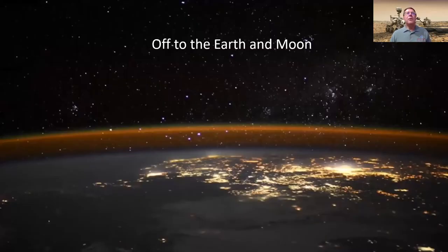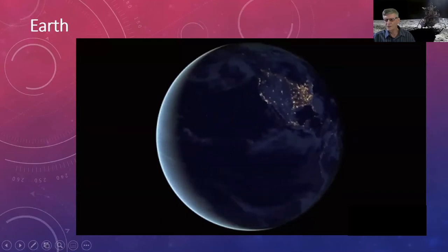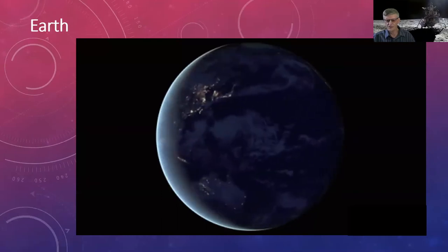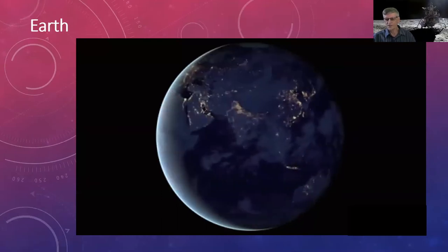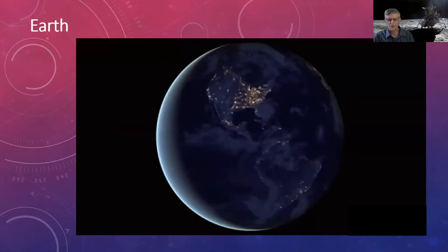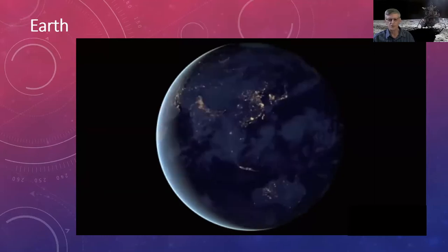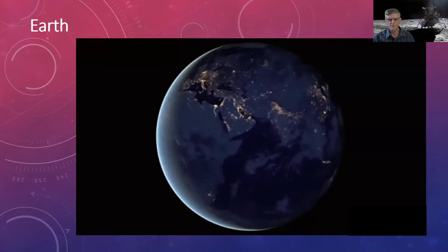Now we jump to Earth and the Moon. Earth is where these missions all originated, and there are quite a few satellites that orbit Earth. I'll talk about a few of the interesting ones — but first, a question.